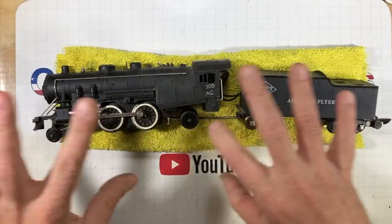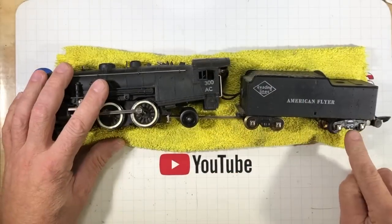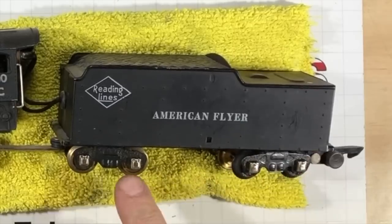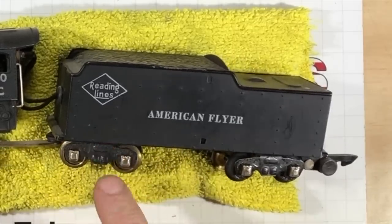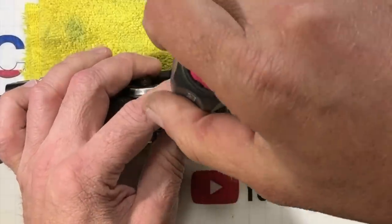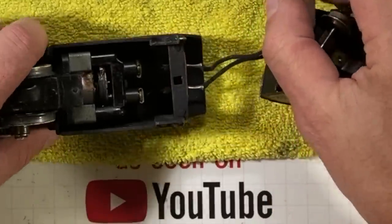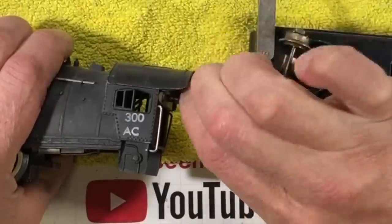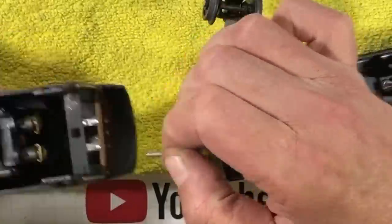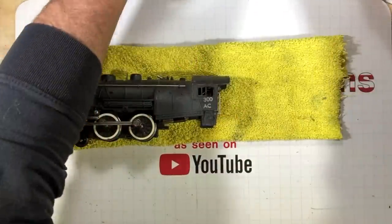We are going to begin dismantling this thing so we can get in and get her cleaned up. I can see there's grease all over these wheels here and grease all over these trucks. Of course, get the tender out of the way. We've got this big bolt right there and that's going to take off our rear trucks. And these little pins, they should just pull out — we'll save this for just a little later.